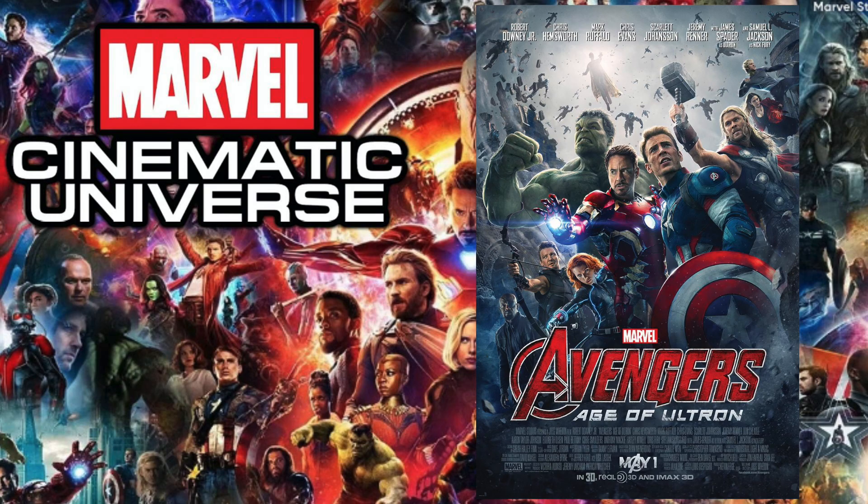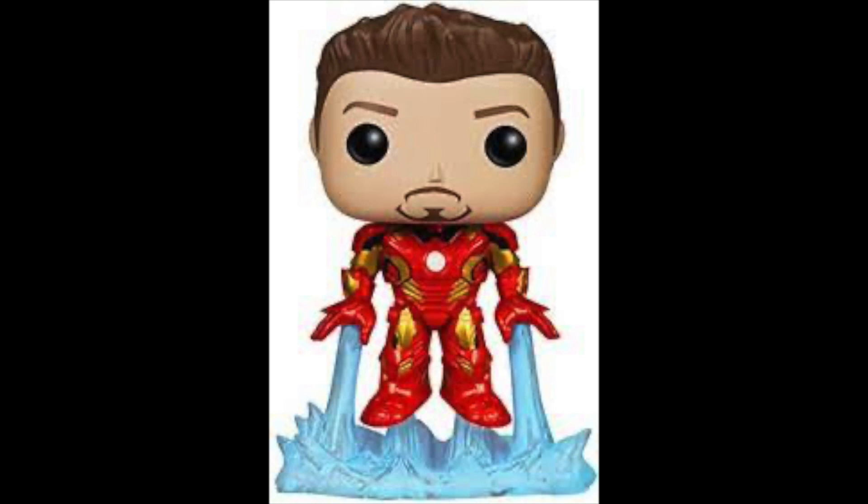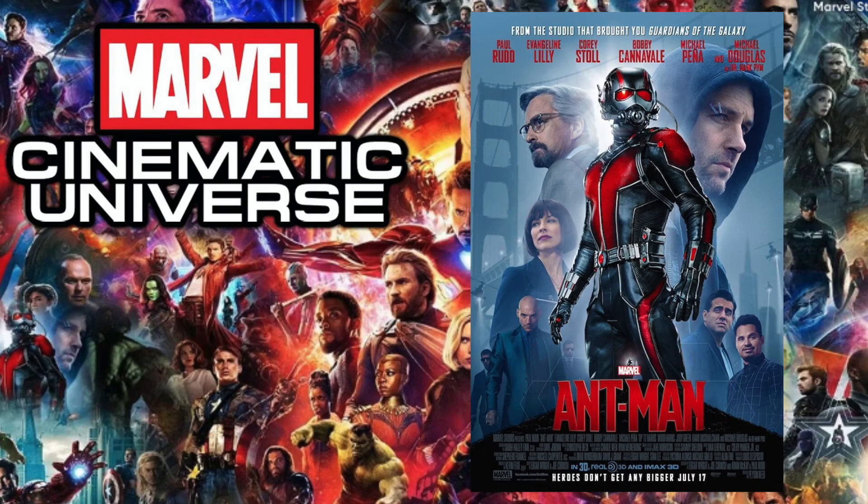Next up is 2015's Avengers: Age of Ultron, and the pop I chose is the unmasked Tony Stark. They did do an Iron Man pop in the same pose, but I wanted to acknowledge this being one of the first pops with Tony Stark where you actually see the head molding of Robert Downey Jr., which I really enjoy. They did one later as a 10-inch pop, but of course not a lot of people care about 10-inch pops — you'd rather have the four-inch pop.